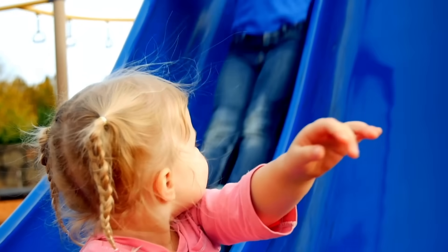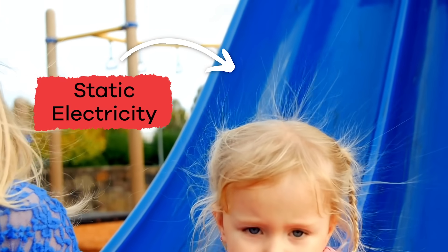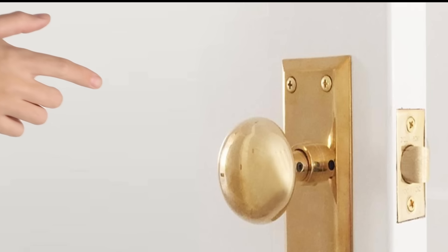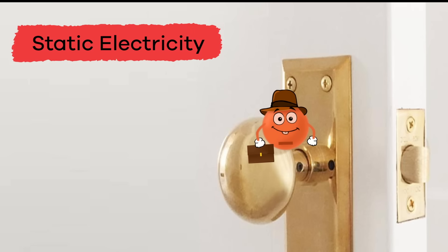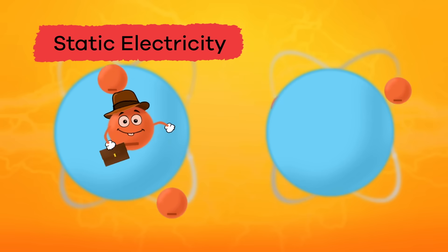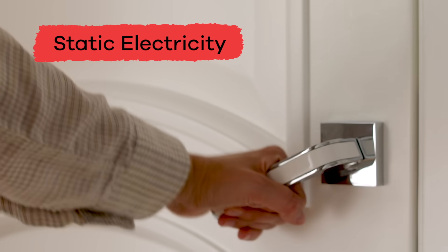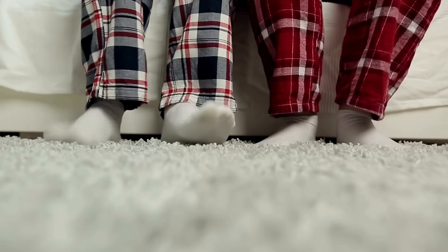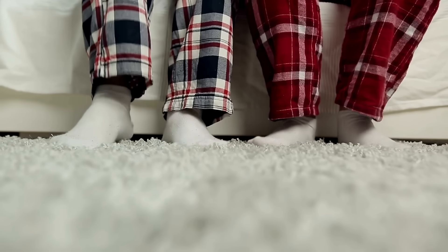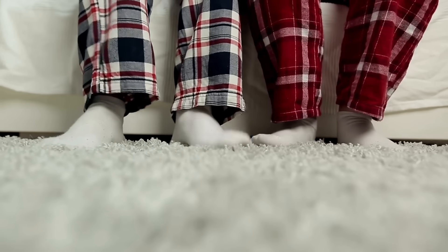Another type of electricity you are probably familiar with is called static electricity. Have you ever been shocked when you touched a doorknob after walking in socks across the carpet? That's static electricity. It happens when electrons move from one place to another, like from your hand to the doorknob. Electrons can move more easily in some objects than in others, and when certain materials rub against each other, like your socks and the carpet, they transfer electrons.